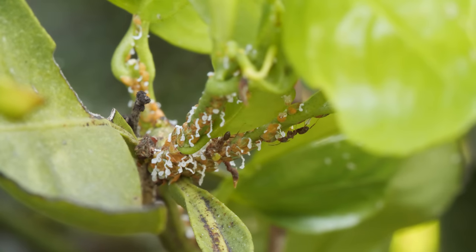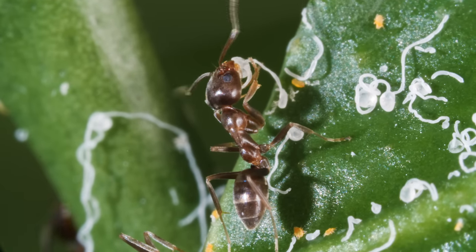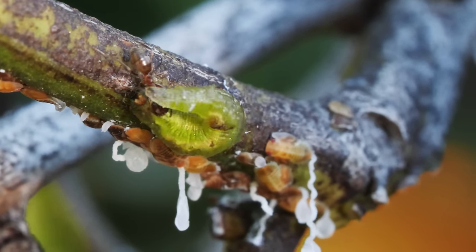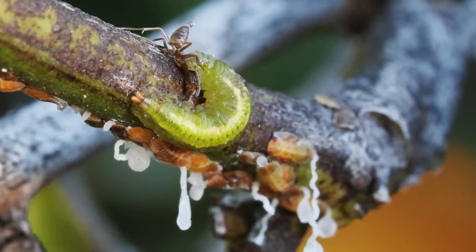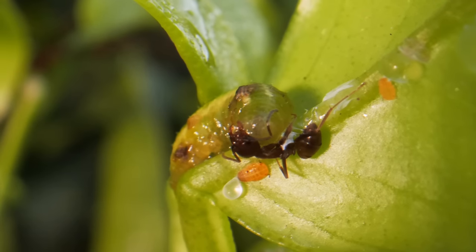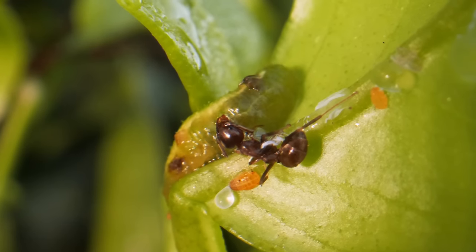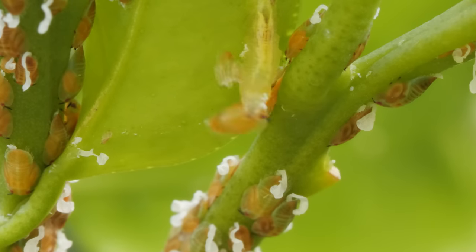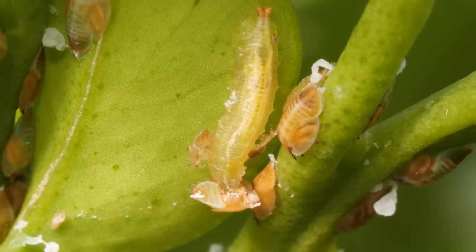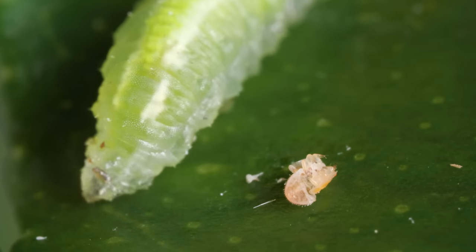But the psyllids have a security detail — Argentine ants. They feed on the psyllid's poop. In exchange, the ants try to keep the maggots away. But this big one has the upper hand. It digs its mouthparts in and injects some venom. It even sucks out a little taste to see if it might want to eat the ant. Nope — it's really after the psyllids. Each maggot will devour more than 400 in the week before it turns into a pupa. And that gluttony means more oranges for you and me.